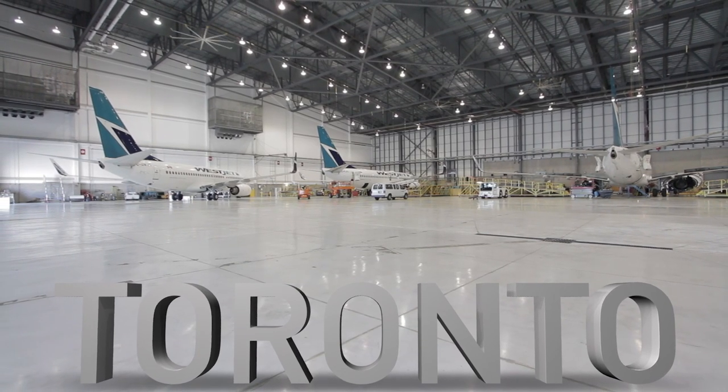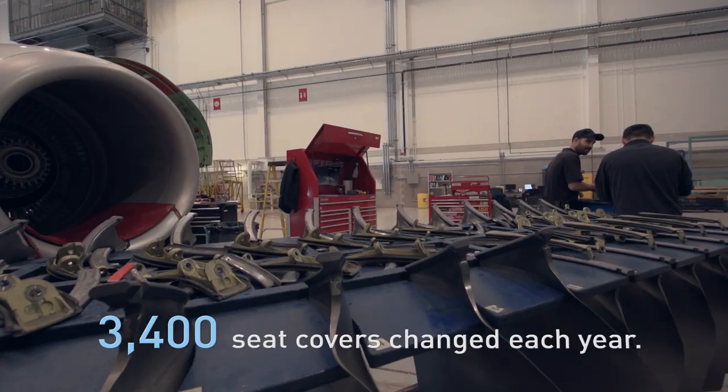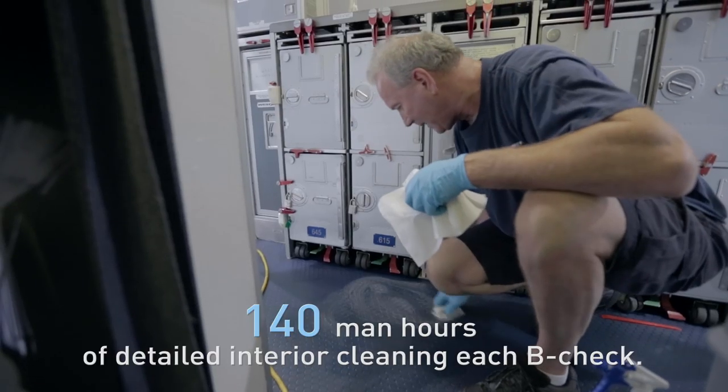These checks require in-depth inspections to be carried out, parts to be adjusted or changed, and systems to be serviced. They also complete service bulletins or add parts that'll improve airplane performance.